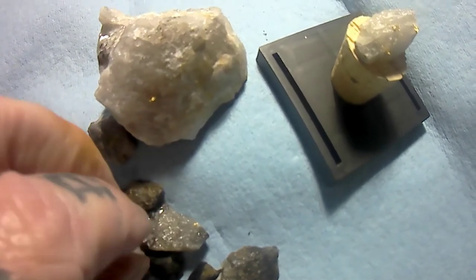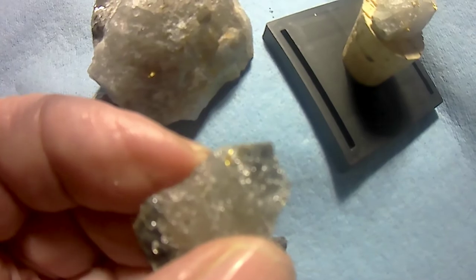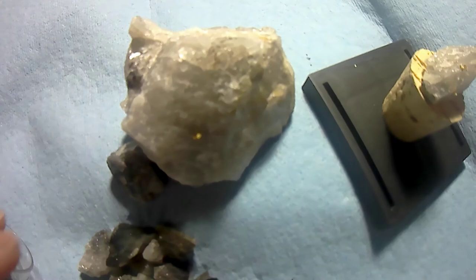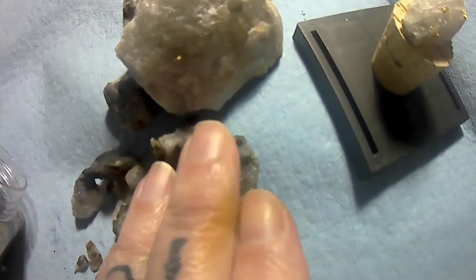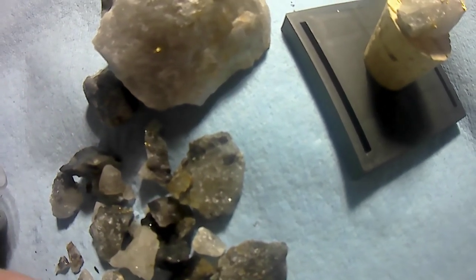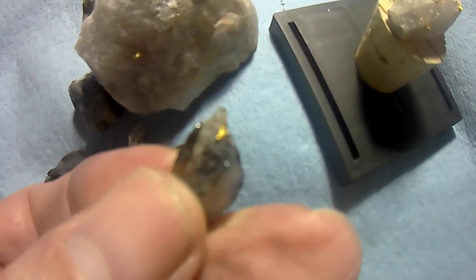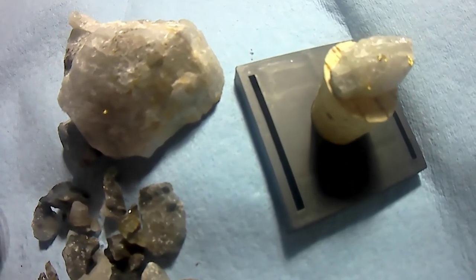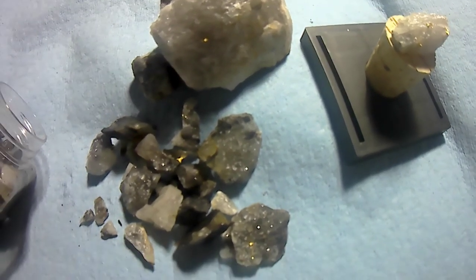Sometimes you'll get a nice chunk that has quite a bit of gold in it. Last year I had maybe two ounces over the summer — that was good. I crushed it all up, melted it down, and sold it. But I figure I'm going to keep some of these as nice little samples. Anyway, thanks and have a nice day, bye.